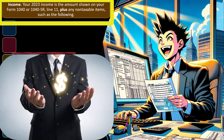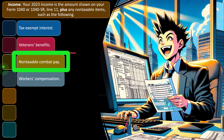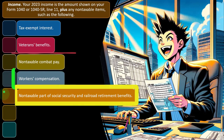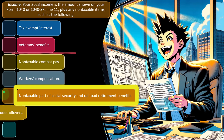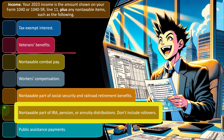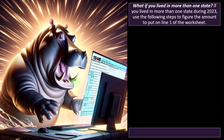Also included are non-taxable parts of Social Security and railroad retirement benefits, non-taxable parts of IRA, pension, and/or annuity distributions — don't include rollovers — and public assistance payments. Note software is useful here as this gets complicated. What if you lived in more than one state? If you lived in more than one state during 2023, use the following steps to figure the amount to put on line one of the worksheet.